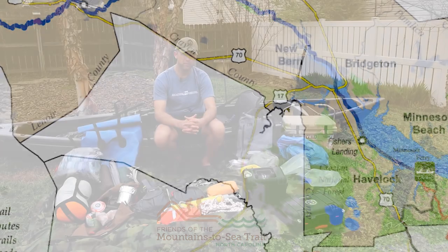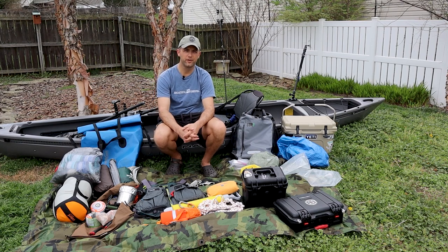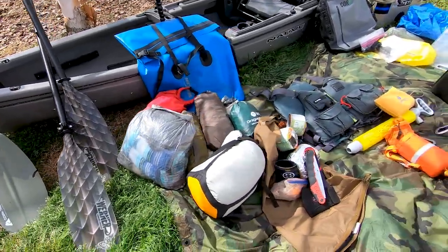So, big trip. We're projecting potentially about a week and a half — COVID-19 dependent. My brother and I just finished an overnight shakedown trip on the Cape Fear River, and one of the big reasons for that was to make sure we had a good gear shakedown for the big trip on the Neuse.